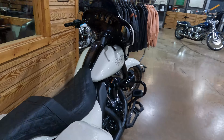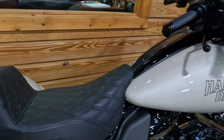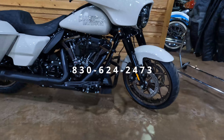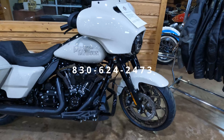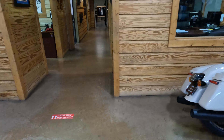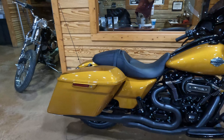We also added a step-up seat from Saddleman with a lattice stitch. If you have any questions on that, you can give us a call at 830-624-2473 and ask for the parts department or the sales department — parts can build that out for you on your bike.